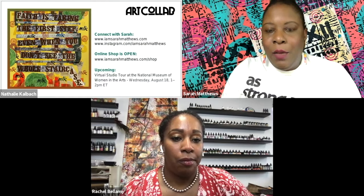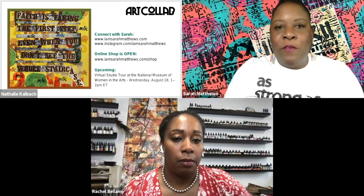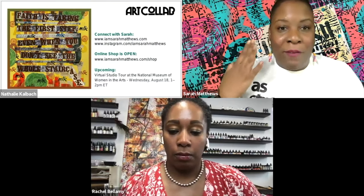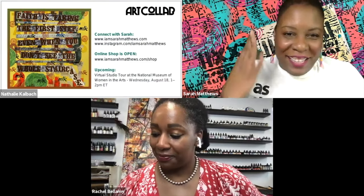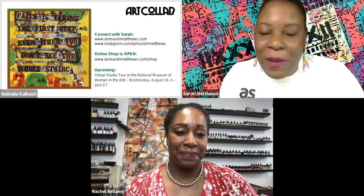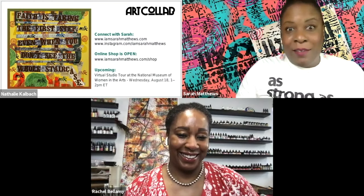Sarah, what's new with you right now? So I opened up my first online store and it's been going pretty good. Please check it out — go to iamsarahmatthews.com/shop and order some prints and some art. It'd be lovely to send you something in the mail. We always love art supplies in the mail, right?